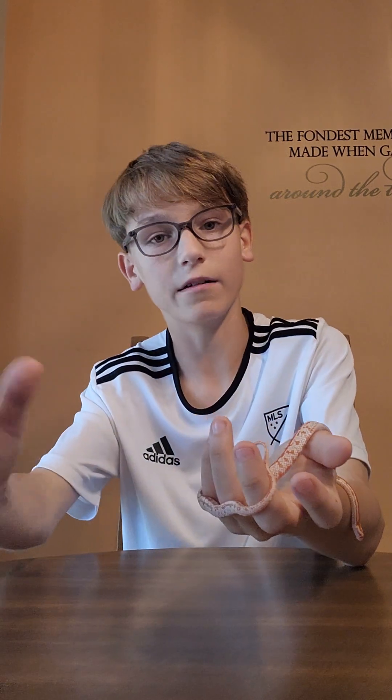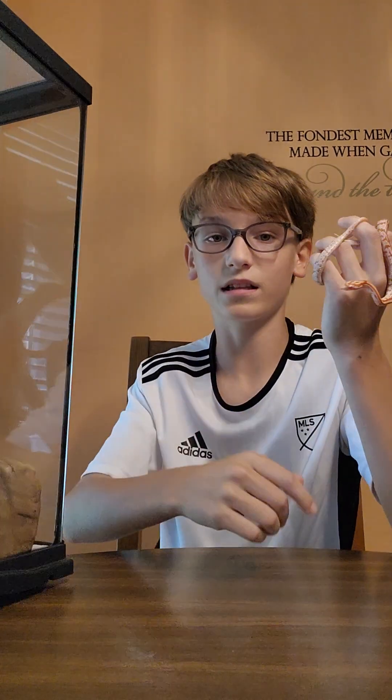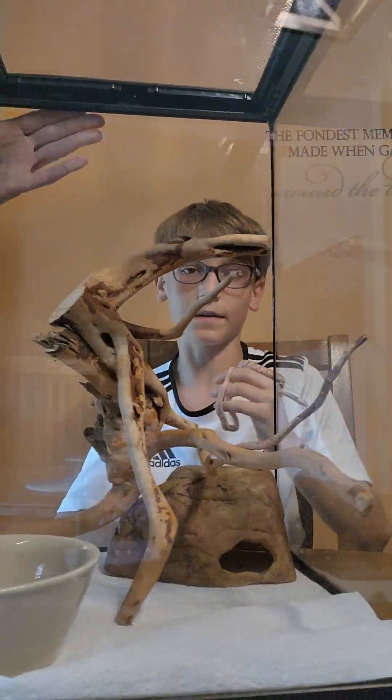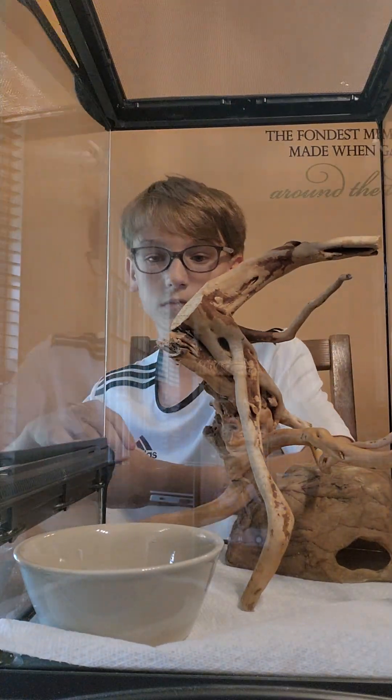How do you know they're albino? Well, they have red eyes and they're usually red and white or yellow. We have another snake that's also albino and you can just see how it is. I got Fireball from a pet store for a hundred dollars.